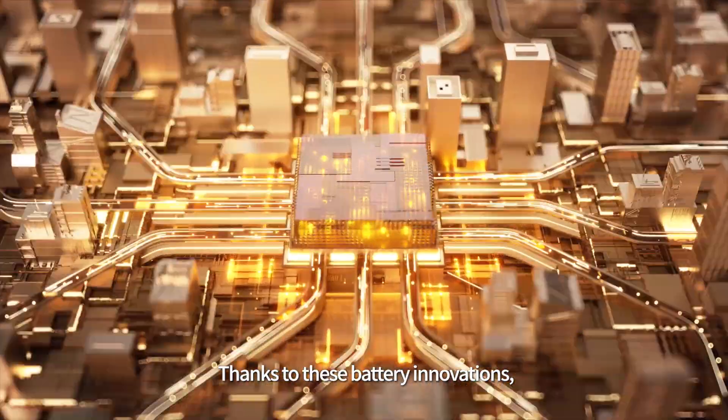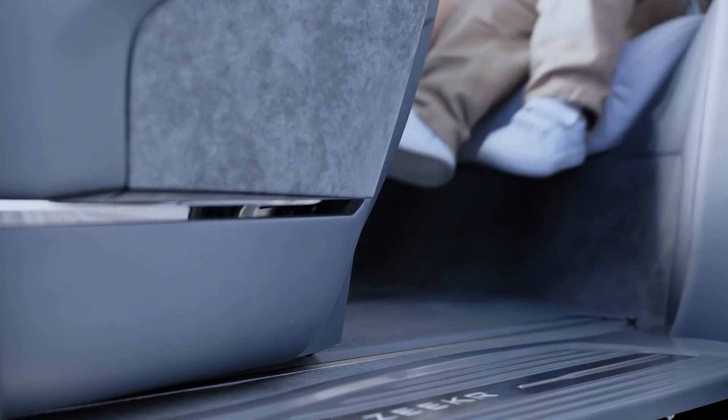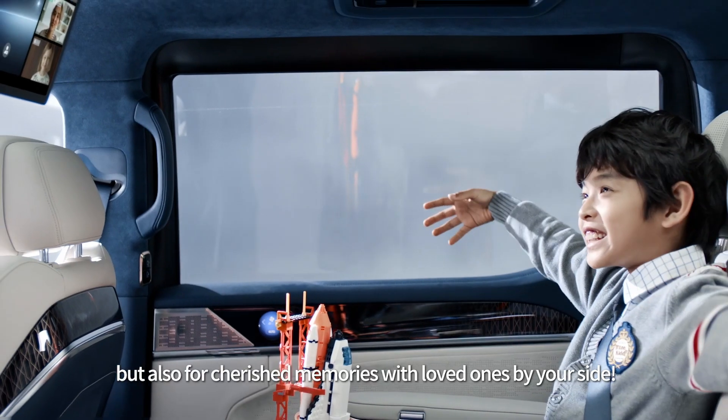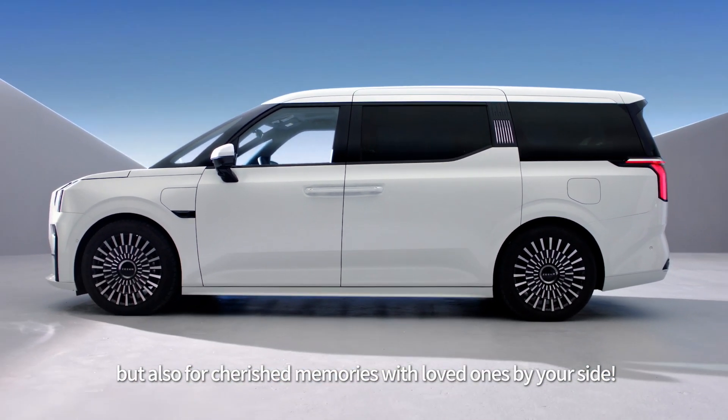Thanks to these battery innovations, this spacious vehicle now offers more room, not only for a comfortable drive, but also for cherished memories with loved ones by your side.